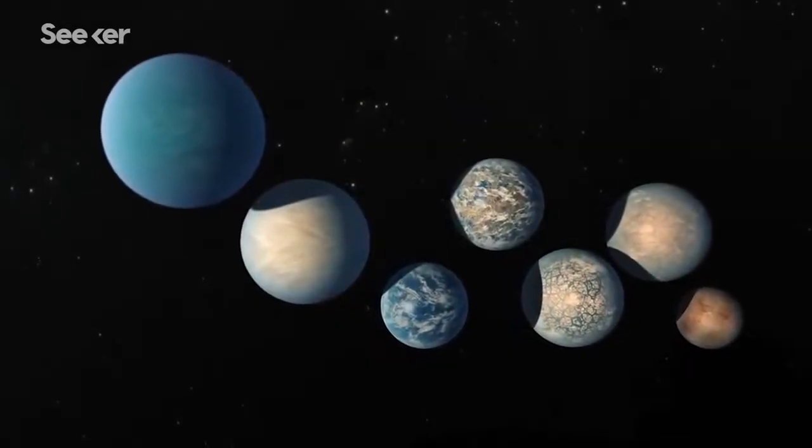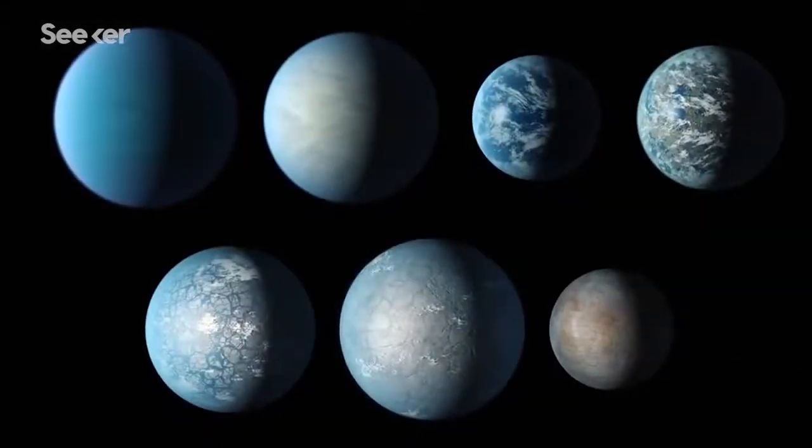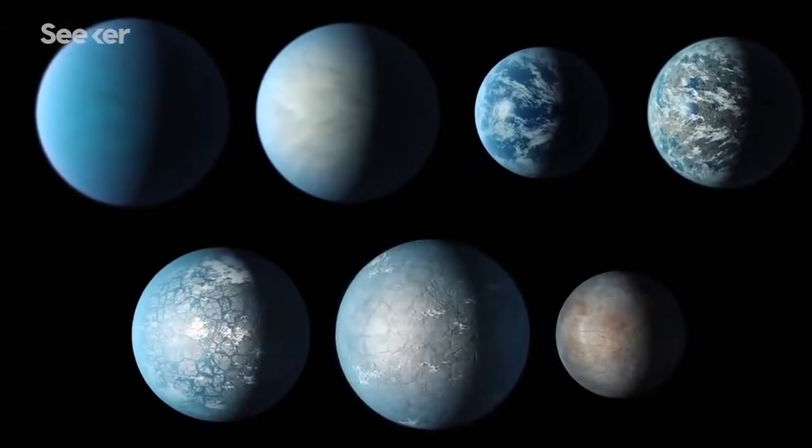We are a long way from sending a spacecraft to TRAPPIST-1 — without warp drive, of course — so for now, the artwork will continue to stand as our best guess.